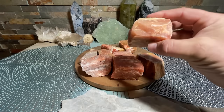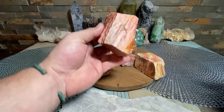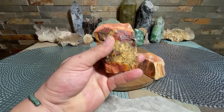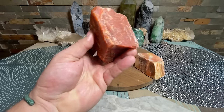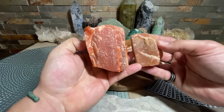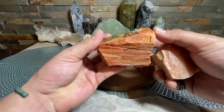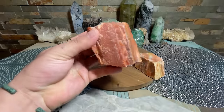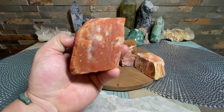We got red aventurine — a whole bunch right here, all kinds of rough specimens. I do have a polished piece somewhere but can't find it, and I also have a piece I wear around my neck at times. Red aventurine is absolutely beautiful — it's got more of a peach color to be honest than a red, but it's still called red aventurine. These are natural specimens with a very beautiful color.